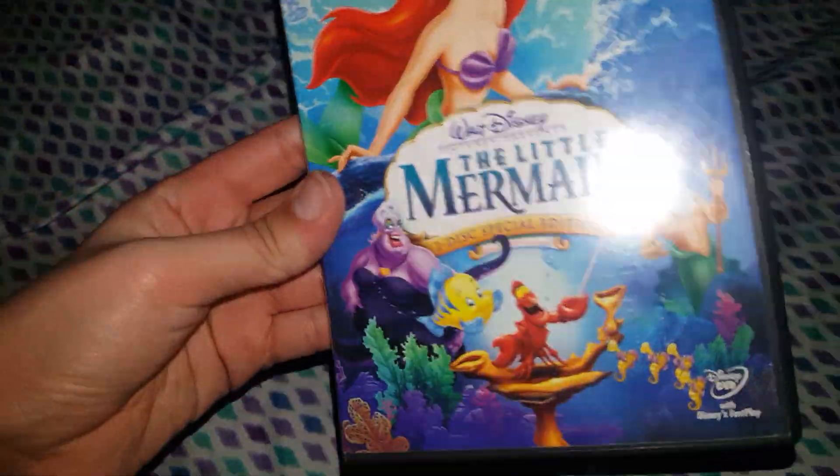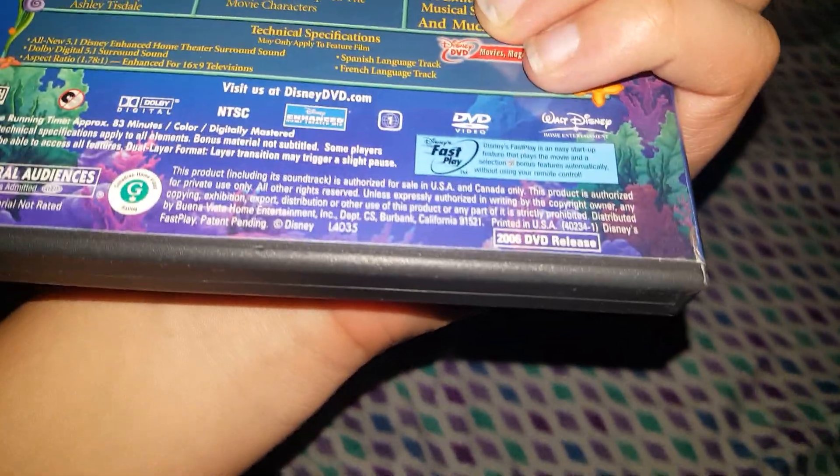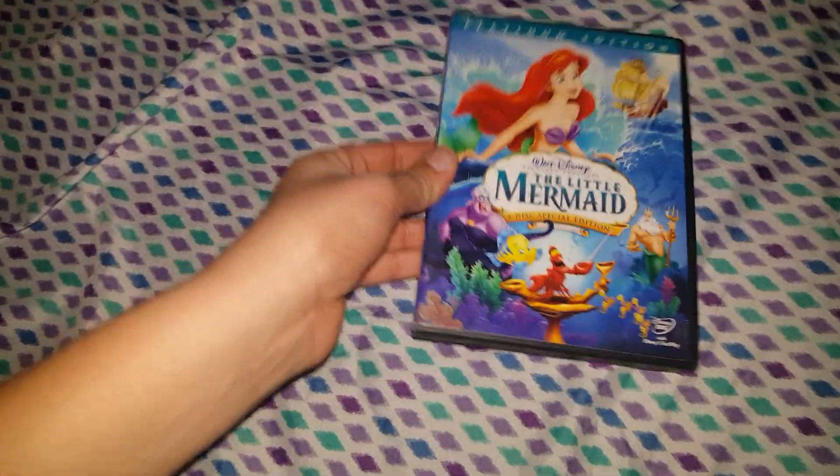Next up is the 2D Special Edition — the 26th one, from 2006.